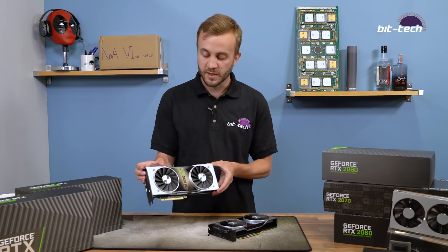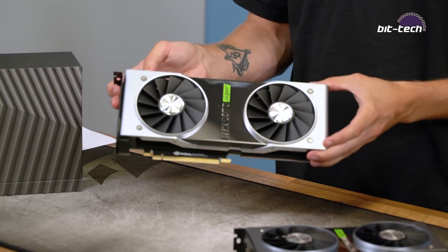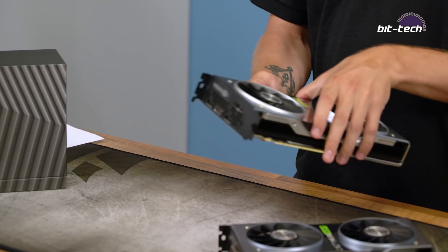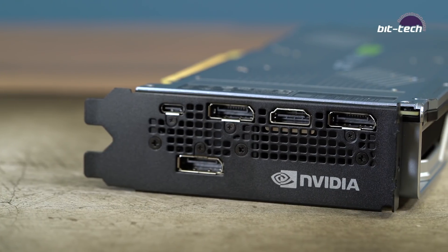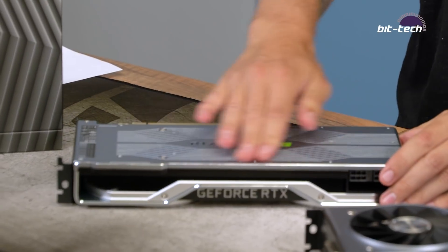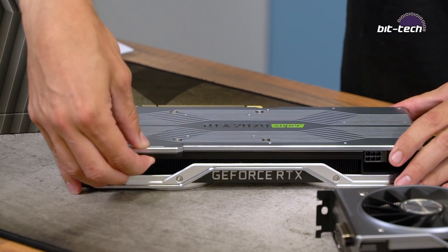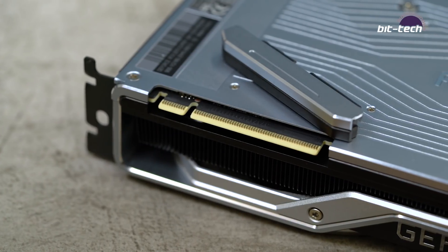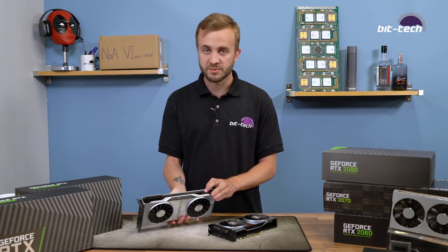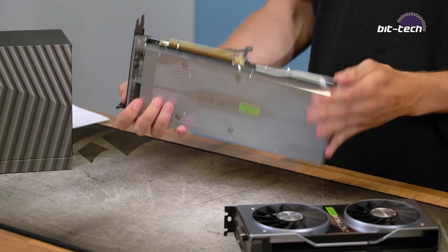The 2070 Super is pretty much the same story. It's based on the larger Founders Edition design found on the 2080, with exactly the same cooler and PCB carried over. Again we have the green branding. Display configuration is slightly different: three DisplayPorts, one HDMI, and USB-C — no DVI on this one. On the back there's a really nice backplate, and this one does have NVLink for dual GPU. It even has a little cover for the connector for those not using dual GPU, which is a nice touch. Power connectors are a 6-pin and 8-pin.